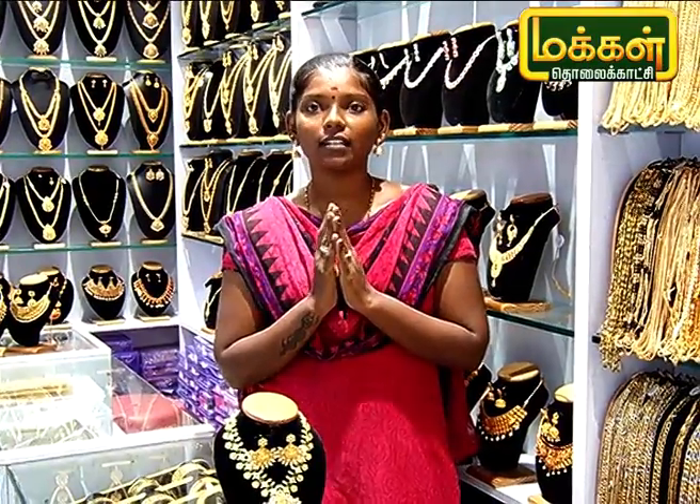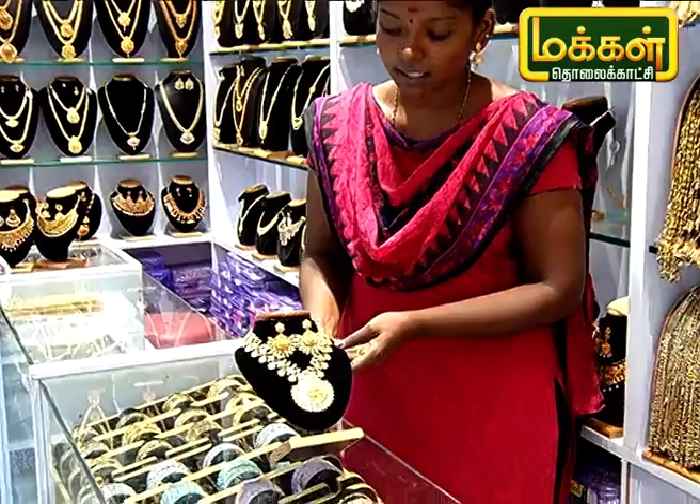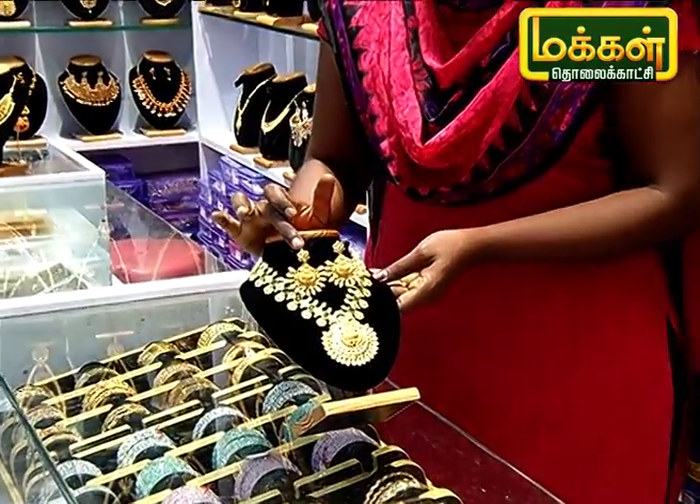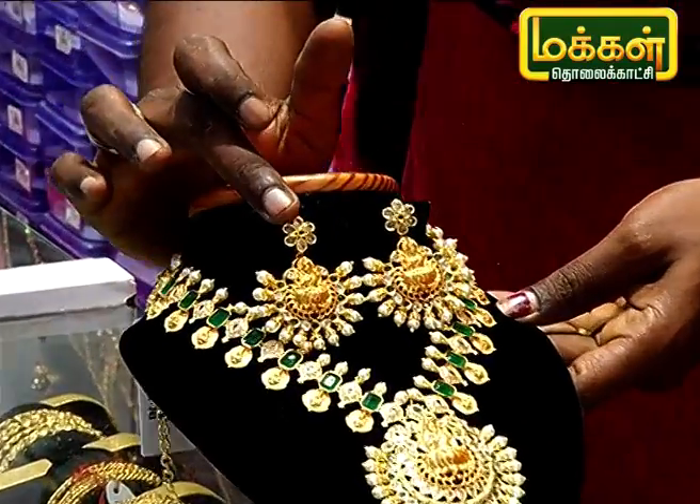Let's see how this is called Necklace. This is how we use Necklace. We are using Necklace — we use this as a metal stone. This is made by the metal stone.